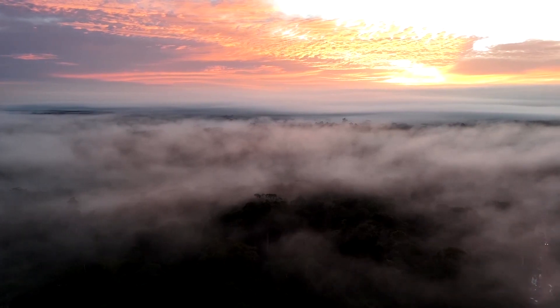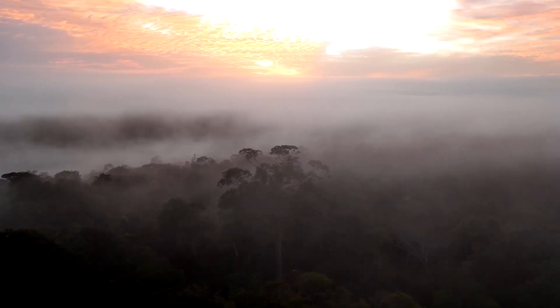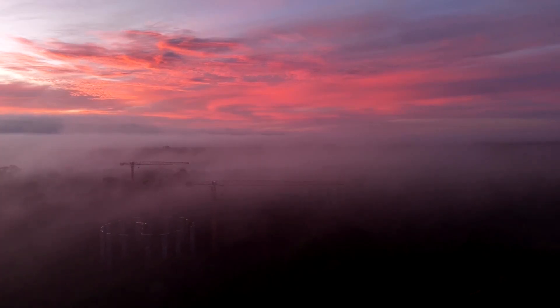At COP30, policymakers are set to grapple with uncertainty about how the rainforest can adapt to a warming planet and changing atmosphere. Scientists say preserving tropical rainforests like the Amazon is vital to curbing the worst effects of climate change.